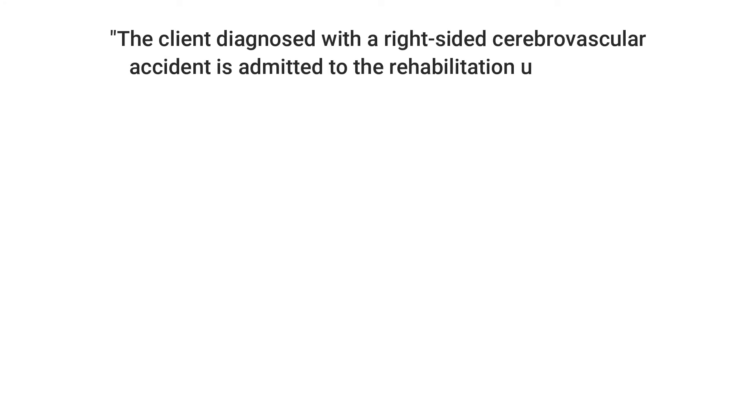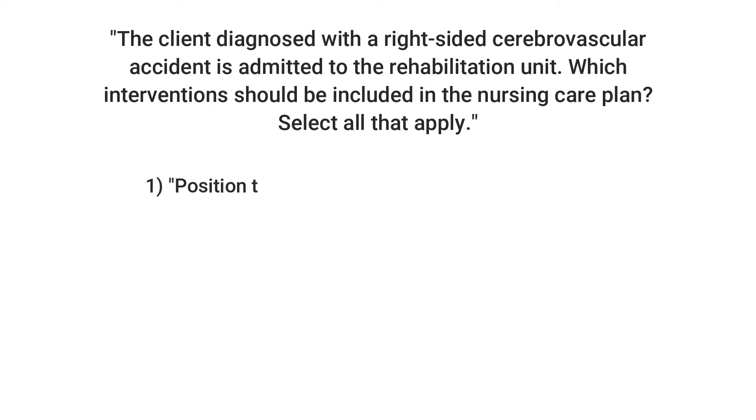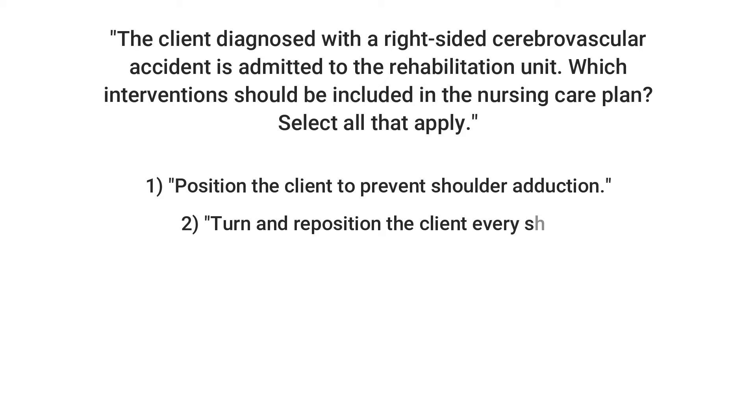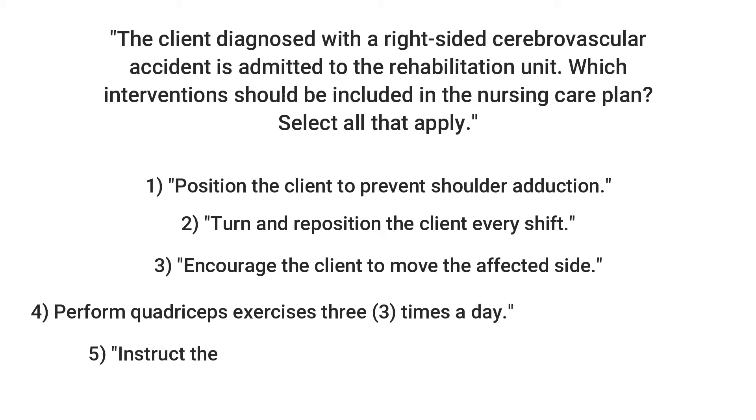This also is out of the Med Surge Success book by Katherine Cadenhead Colgrove and Ray Hargrove Huddle. Question number two: The client diagnosed with a right-sided cerebrovascular accident is admitted to the rehabilitation unit. Which interventions should be included in the nursing care plan? Select all that apply. Answer one: Position the client to prevent shoulder adduction. Number two: Turn and reposition the client every shift. Number three: Encourage the client to move the affected side. Number four: Perform quadricep exercises three times a day. And number five: Instruct the client to hold the fingers in a fist.